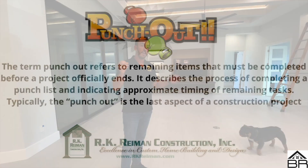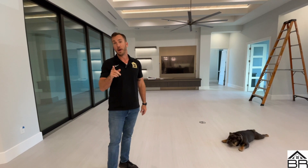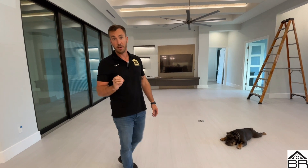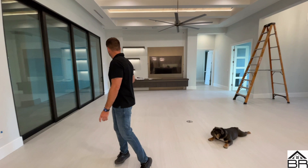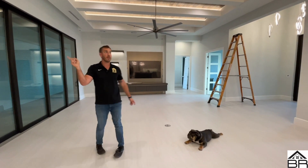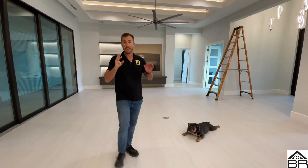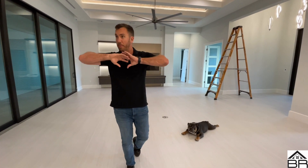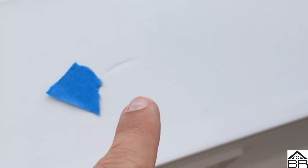What are punch-outs? It's when we go around towards the end and make sure everything is perfect for the client. Because we love perfection here at RK Ryman Construction. As you guys can see going around this house, you will see blue tape — that was our third round of blue tape.